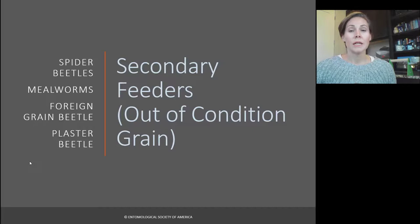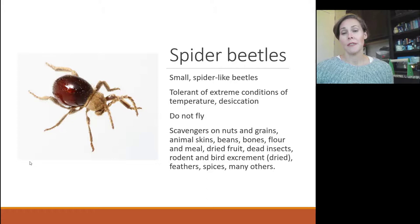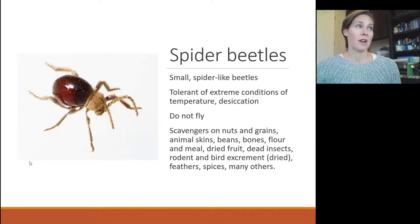Some pests are secondary feeders, meaning they feed on things that are out of condition — moldy food that's not very good. These include spider beetles, mealworms, foreign grain beetles, and plaster beetles. Spider beetles look like spiders — they love to feed on feathers and dead skin cells, scavenging high-protein items. They're often found making a pupal case between mattresses and box springs, especially in hotels, and people get nervous because they somewhat resemble bed bugs, though the legs are much longer. They can be found in out-of-condition, moldy grains.